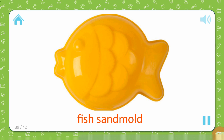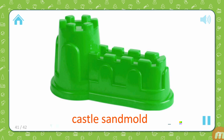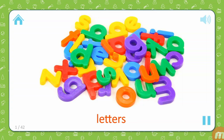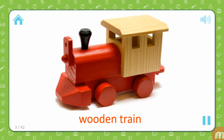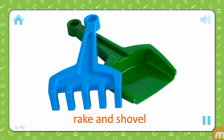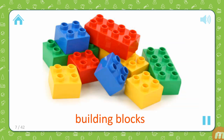Fish sand mold. Duck sand mold. Castle sand mold. Sand castle. Letters. Paper boat. Wooden train. Guitar. Rake and shovel. Train set. Building blocks.